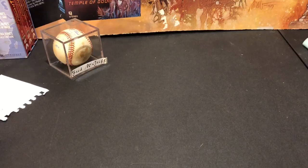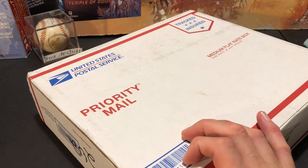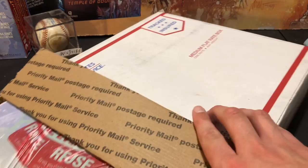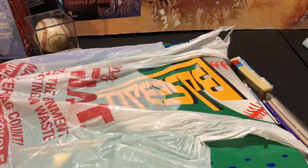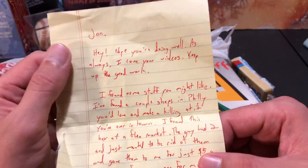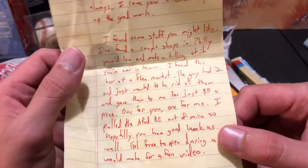The last one up — or second to last — is from Dave Miniachi. Dave has been a longtime friend of the channel, long time subscriber, and also a Pennsylvania native. Three packages here. I think we have a 95 Score something. There's a note hidden in the very bottom. Dave says: 'John, hope you're doing well. As always I love your videos, keep up the good work. I found some stuff you might like. I found a couple shops in Philly you'd love and could make a killing at if you're ever in town. I found this box at a flea market — the guy had two and just wanted to be rid of them, gave them to me for five bucks a piece. One for you, one for me. I pulled the A-Rod rookie out of mine — hopefully you have good luck as well.'